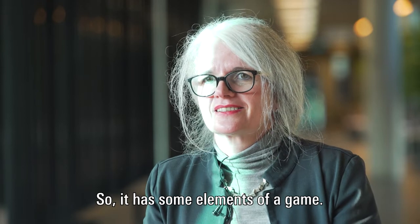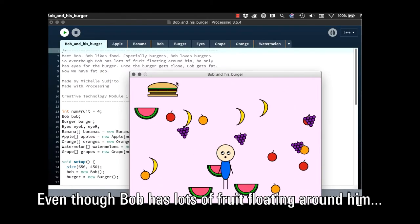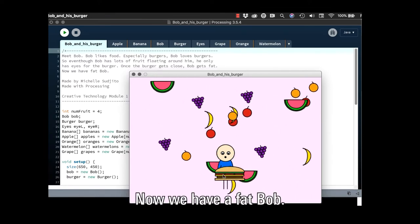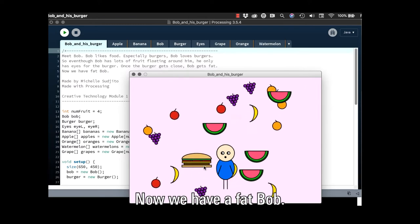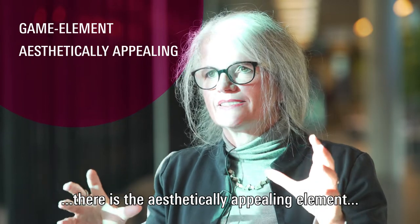It has some elements of a game. Even though Bob has lots of fruit floating around him, he only has eyes for the burger. Now we have a fat Bob. So there's the game element, there's the aesthetically appealing element, and there's the storytelling.